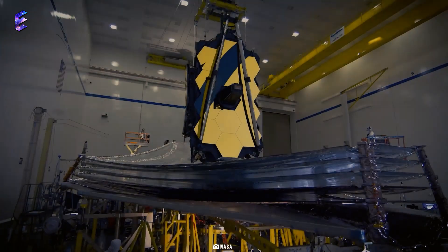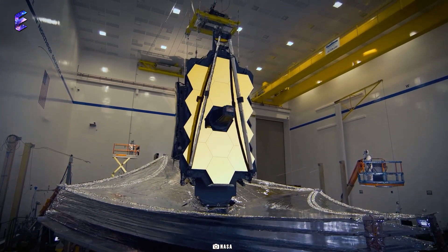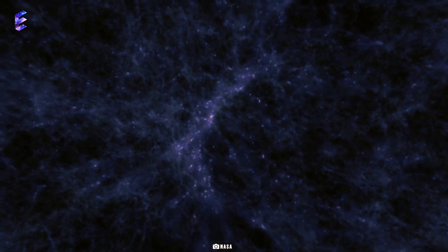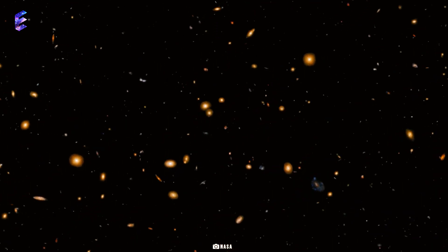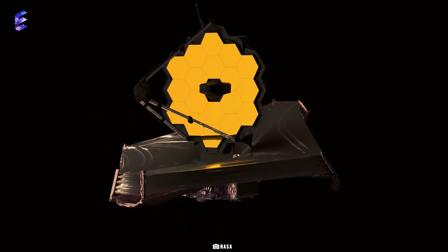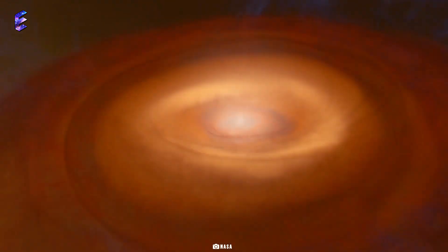The James Webb Space Telescope is built on the legacy of previous space-based telescopes, with the sole aim to push the boundaries of human knowledge — to educate and make people aware of the formation of galaxies, stars, and other worlds. This space telescope is designed to conduct infrared astronomy and view objects that are too old or distant, study the formation of galaxies and stars, and explore the free-floating planets in the universe.